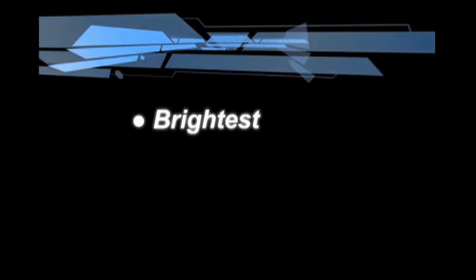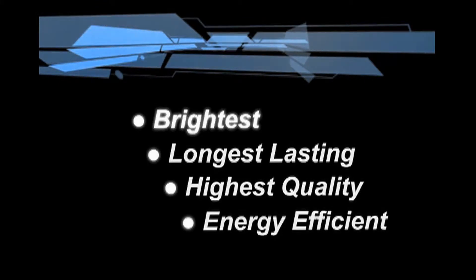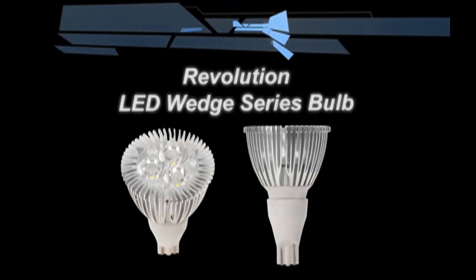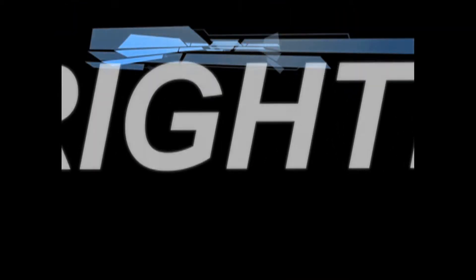At Starlights, we pride ourselves on engineering and building the brightest, longest-lasting, highest-quality, most energy-efficient 12-volt lighting products on the planet. And that is most certainly the case when it comes to the Revolution LED Wedge Series bulb. These amazing LED replacement bulbs are brighter than the incandescent bulb they replace.